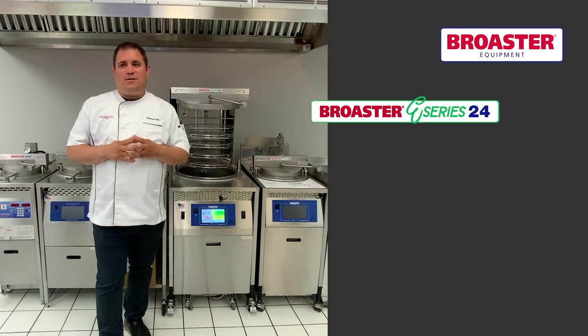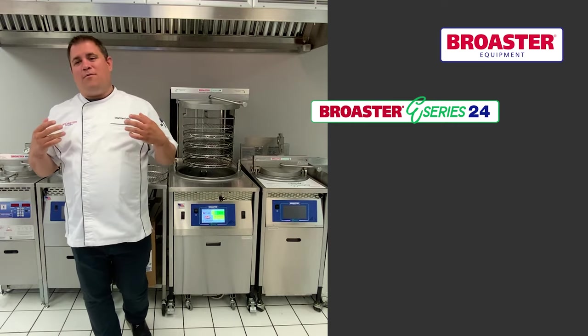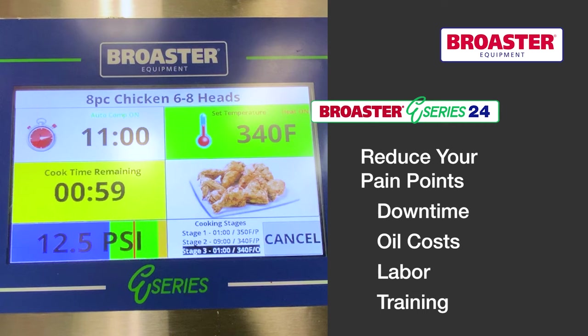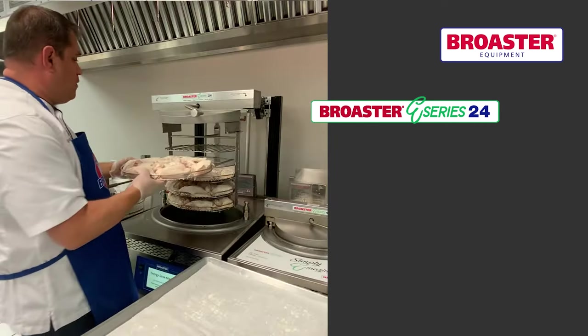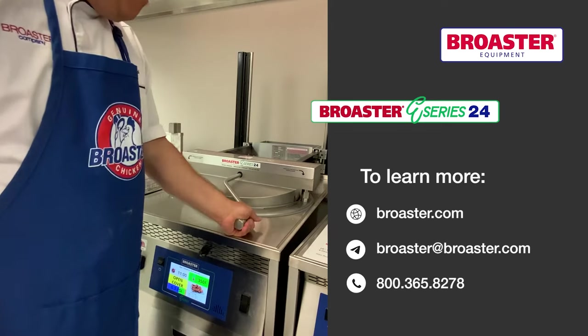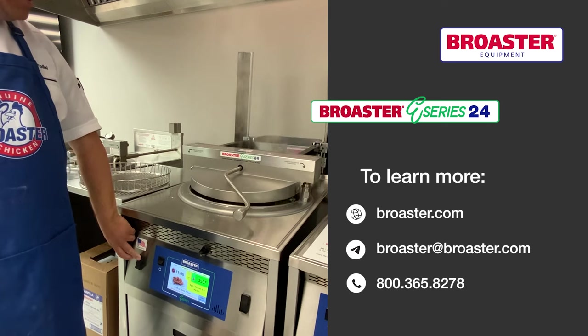What I love most about the E-Series pressure fryers is how they reduce or eliminate the different back of the house operational pain points that I see in the field and that you experience every day. To learn more, check out any of the resources you see here or visit us at broster.com, and don't forget to like and follow us on all of your various social media channels.